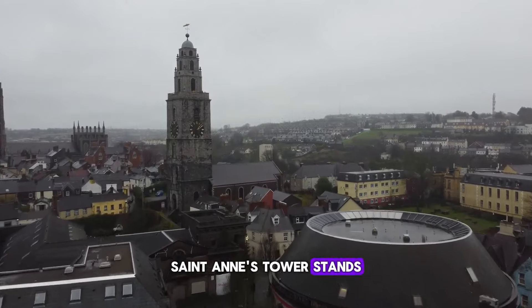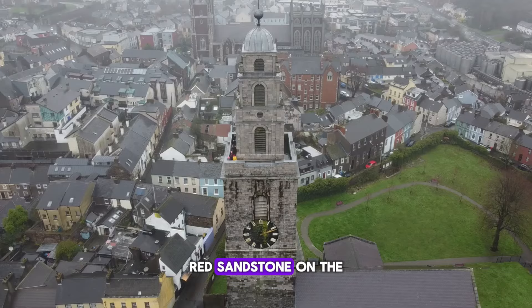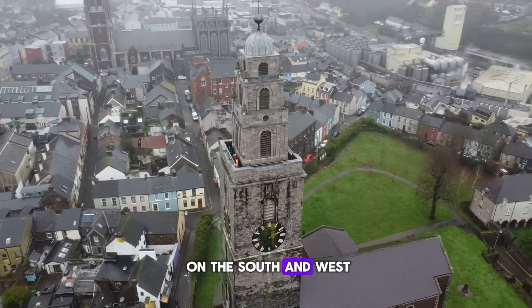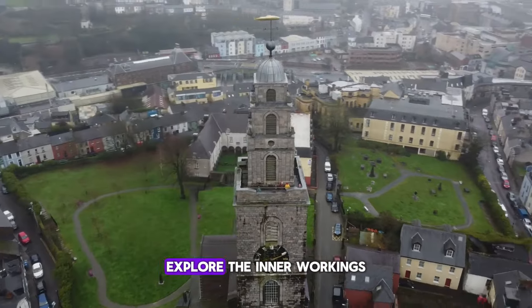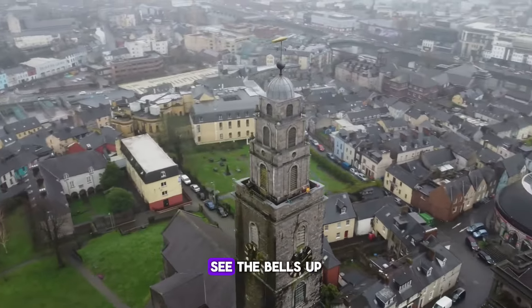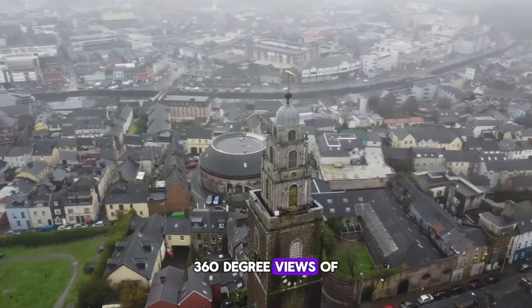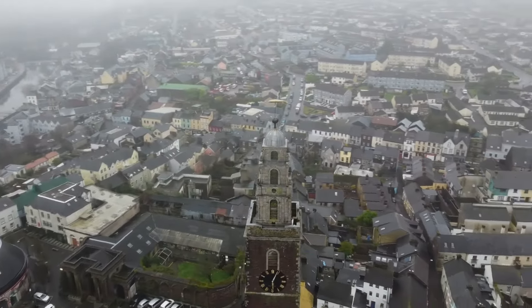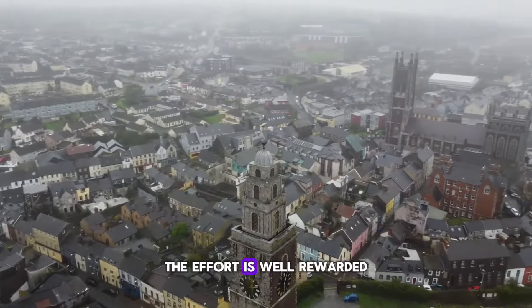St. Anne's Tower stands out on the city's skyline with its unique facade — red sandstone on the north and east sides, and white ashlar limestone on the south and west. Visitors have the opportunity to ring the bells from the first floor, explore the inner workings of the clocks, see the bells up close, and take in stunning 360-degree views of Cork City and its surroundings from the balcony. Although it requires climbing 132 steps, the effort is well rewarded.